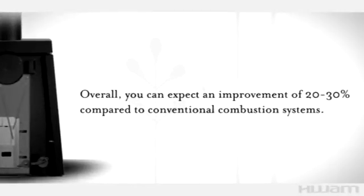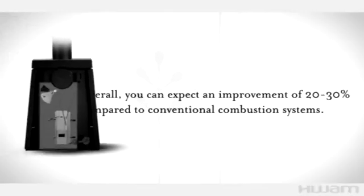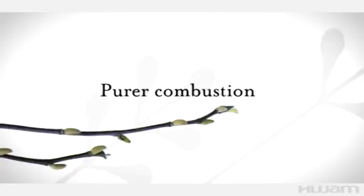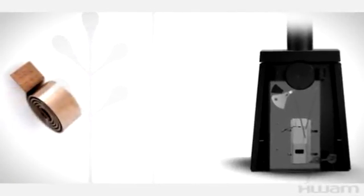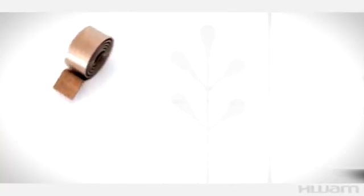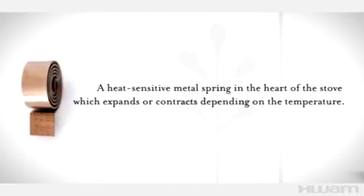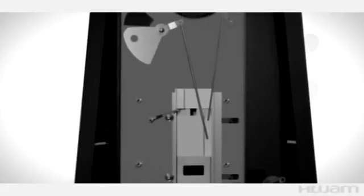Expect an improvement of up to 30% in comparison with ordinary wood-burning stoves. Cleaner combustion also lessens the impact on the environment by resulting in less smoke, fewer particles, and lower resource consumption. The Bum wood-burning stoves are the only ones on the market designed with this patented system.